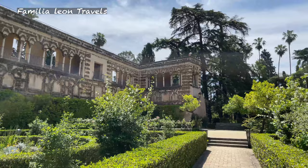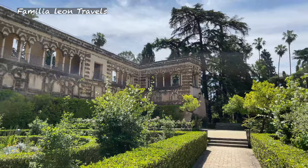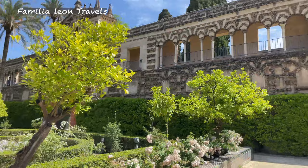The Royal Alcázar and its gardens have been used often as filming locations for movies and television, like the famous series Game of Thrones.